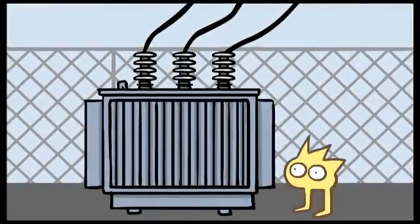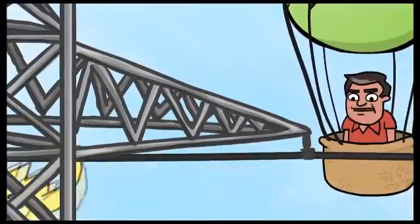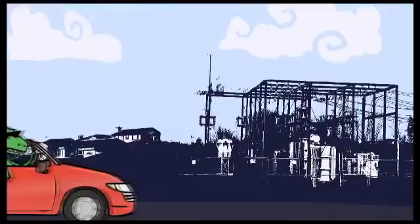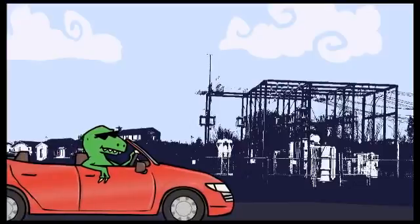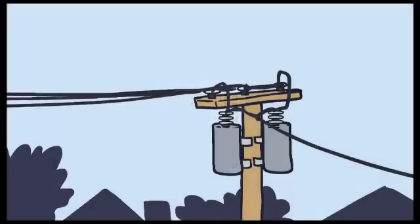For electricity to move through one of the four grids, its voltage must first be increased by a device called a transformer. Then the electricity can travel long distances across high voltage transmission lines. These high voltage lines are generally strung between giant metal towers. They stretch for miles from power plants to local substations in each neighborhood. Substations step down electric voltages from levels as high as 765,000 volts closer to the 110 volts you use in your home. The electricity from the power line on your street passes through another transformer, which steps down the voltage once more, and then it travels along the line into your house.